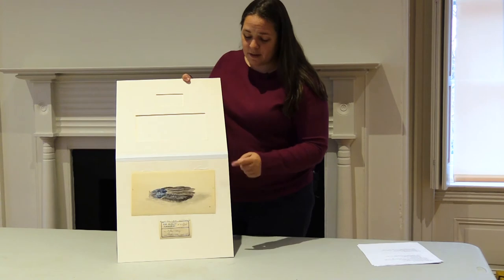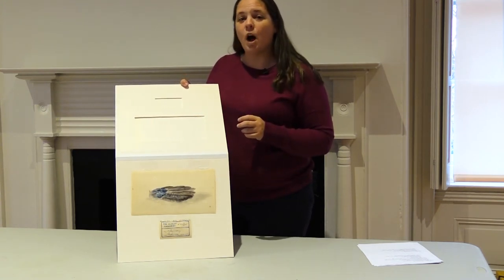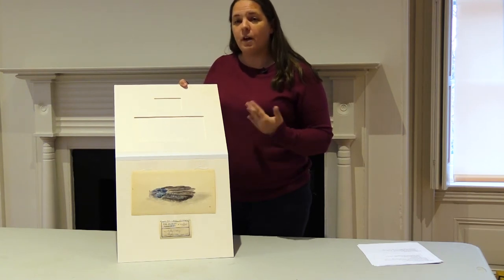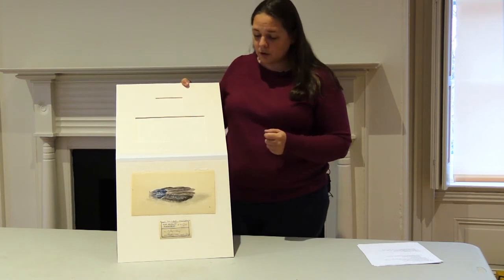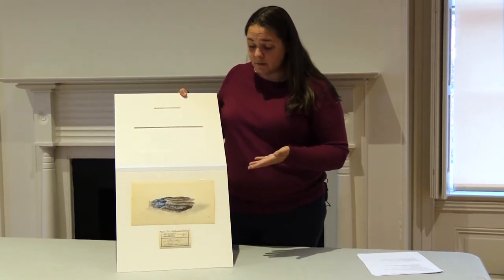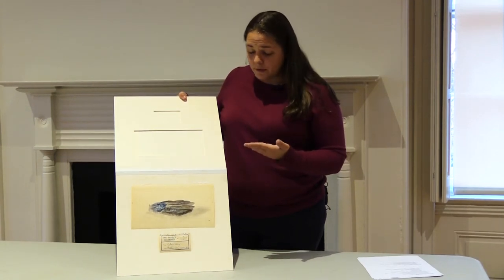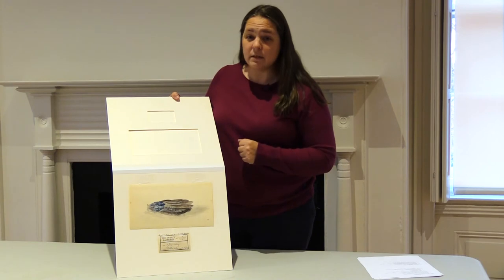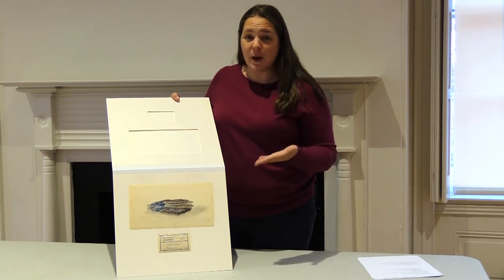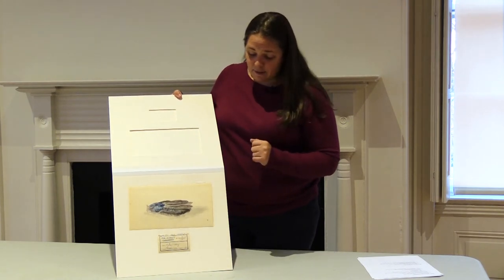Previous to this, she had written two children's books that were published and she was taught art by her parents. Her father was an illustrator so he had taught her her art skills, and she was lucky enough to get a show as a 13 year old. This was her very first show and one of the Levices happened to be overseas and went to that art show and for some reason loved this particular piece and purchased it and savored it.